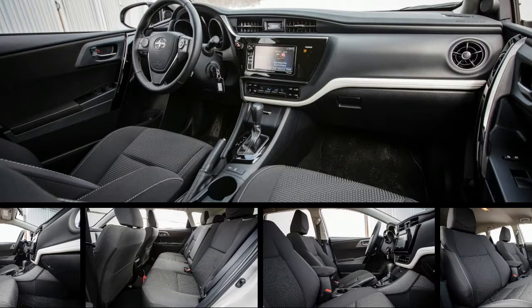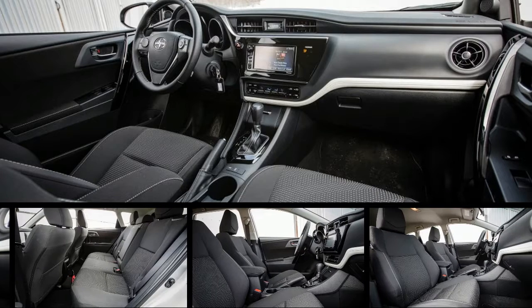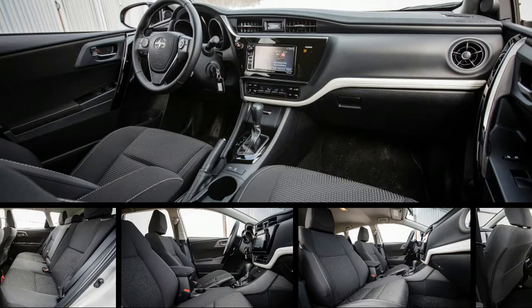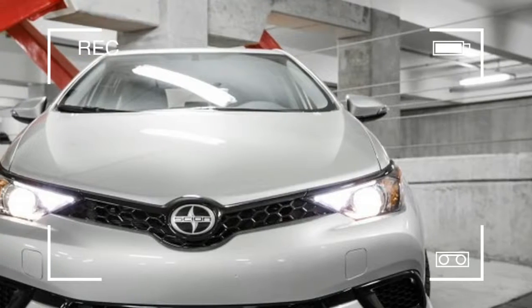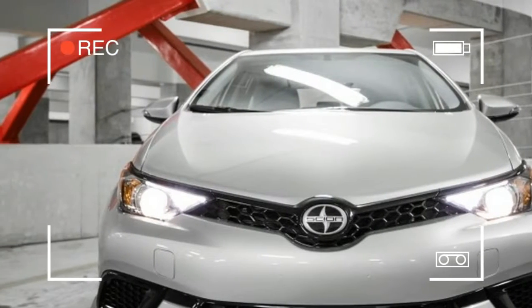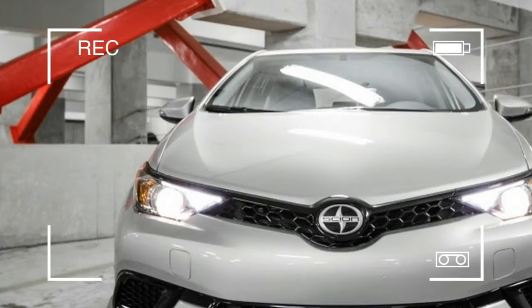A six-speaker Pioneer audio system and 7.0-inch touchscreen should please audiophiles and tech lovers alike. Scion's demise won't leave the M out in the cold — it'll live on as the Toyota Corolla iM for 2017.